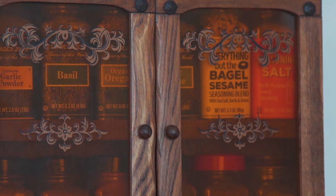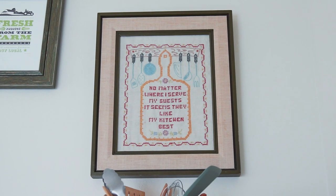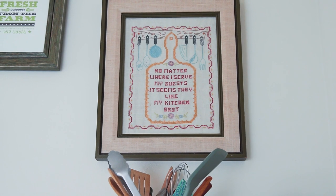Above the oven I have some really cute art. My favorite one is this cross stitch. It says, "No matter where I serve my guests, it seems they like my kitchen best." However, that's not true — when people come to my apartment we rarely just stand in the kitchen because it's so tight in here.